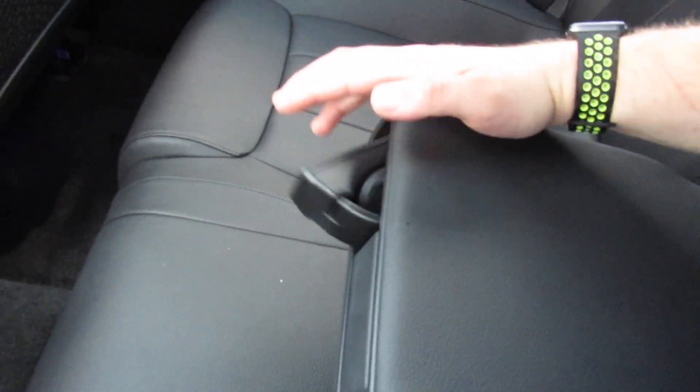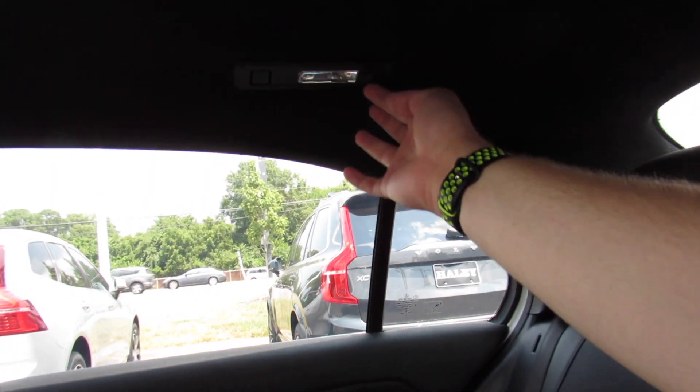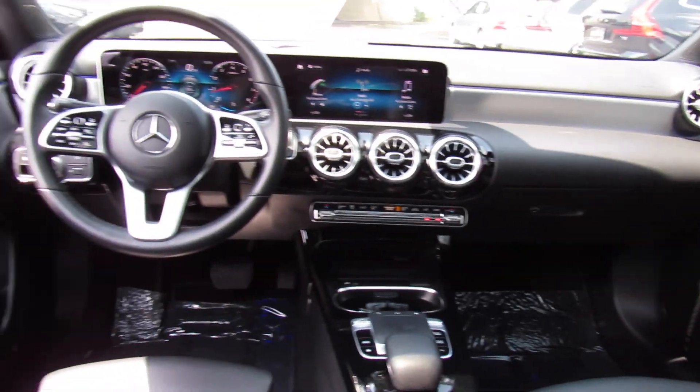There is an armrest with two cup holders, all of that. And you can see your headrests up top. This is your interior lighting on the sides.